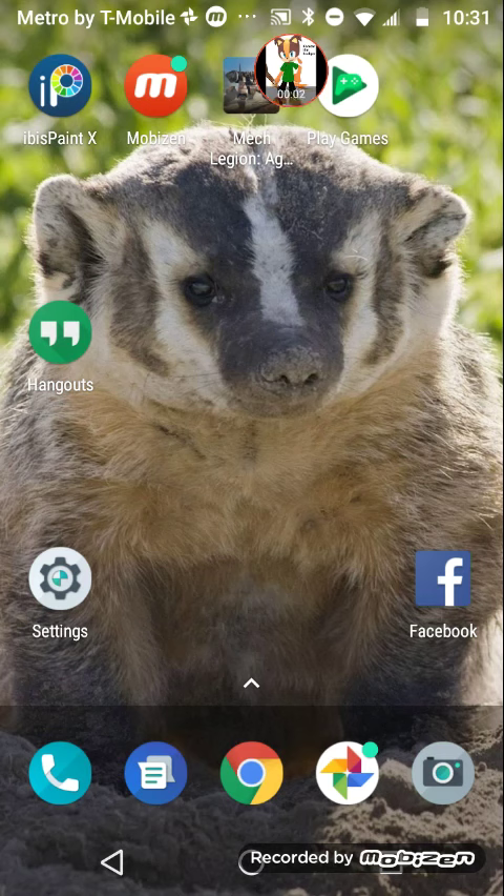Hello, YouTube. I just thought maybe I'd just unveil this — it's my brand new wallpaper that I got.